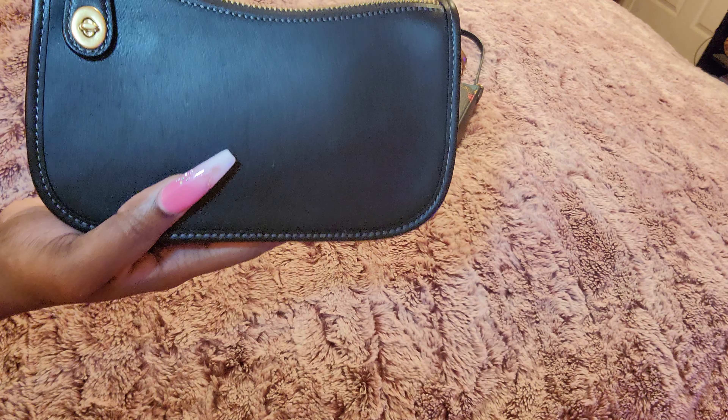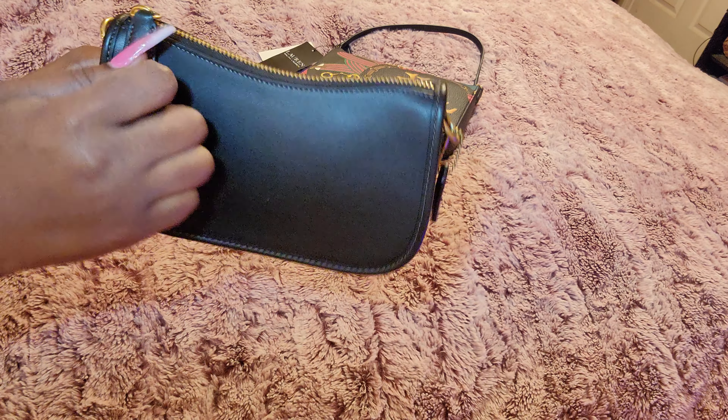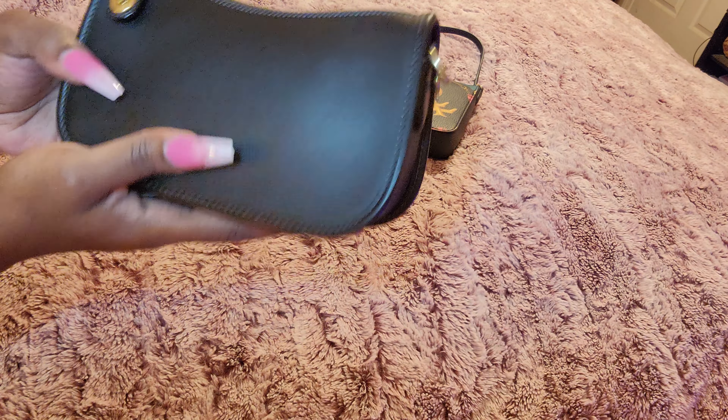The next giveaway item will be the Nolita Swinger 20. I used this once and I just never really gravitated to it. It does come with a shoulder bag strap as well, and it is all black. I have the unboxing of this as well. Still in great condition — that glove hand leather, the way it scratches, it's more of a delicate bag. But I did have this on the last vlog and I'm just not gravitating to it.